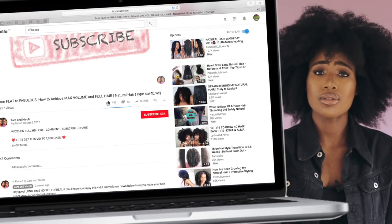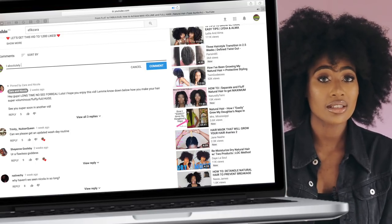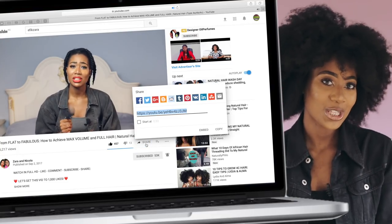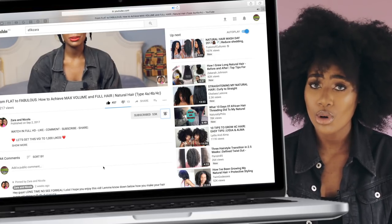But before we do, please be sure to give this video a big thumbs up. It lets us know that you enjoy our content and it lets YouTube know that this is the kind of video you like to see — it pushes the whole community forward. Comment down below and let us know what you'd like to see next, share this video with your friends and loved ones, and last but not least, be sure to subscribe and turn on your notifications so you know every time I post.